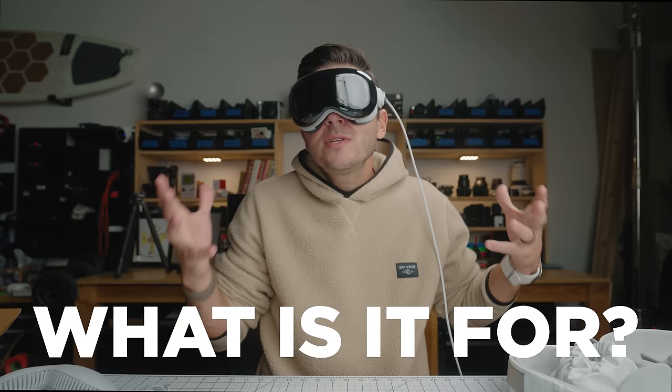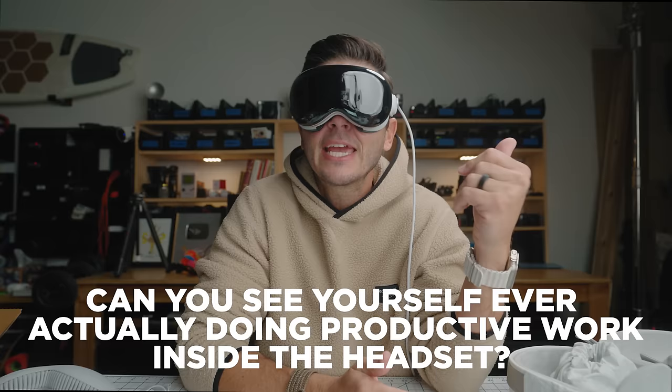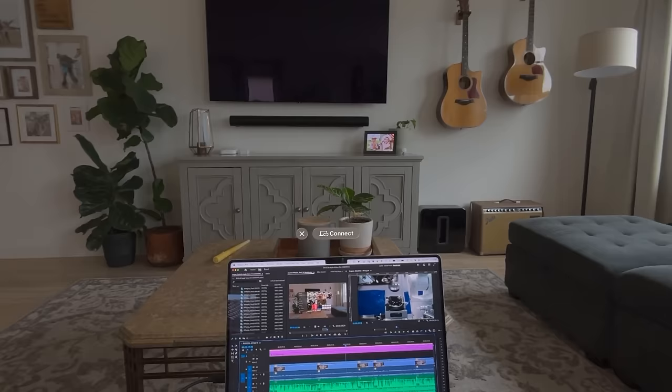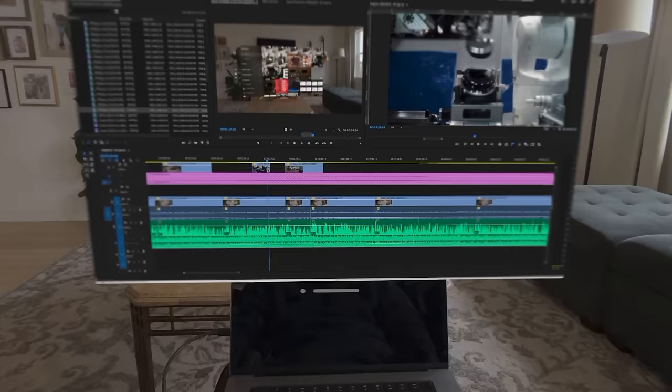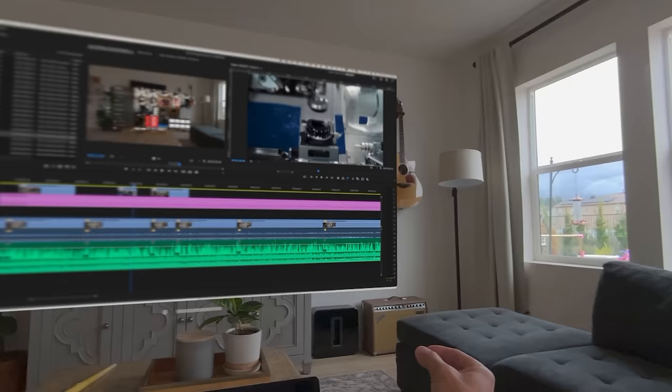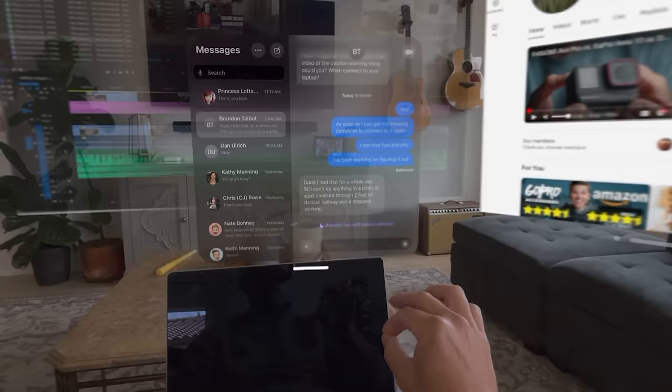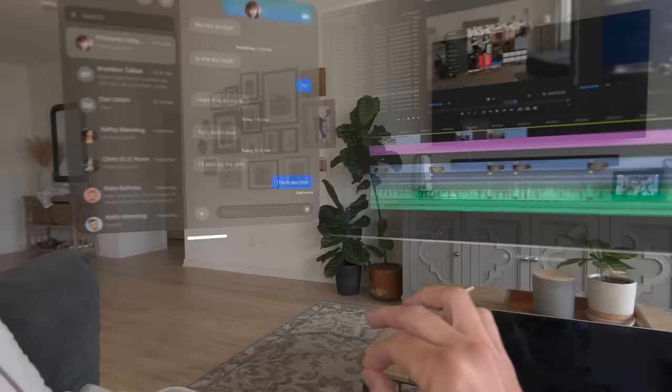So: a VR headset acting like an AR headset, really well. But what is it actually for? As my buddy CJ put it, can you see yourself doing productive work inside this headset? The answer is yes, just not yet. There's a very cool feature where you look at your Apple laptop, a bubble pops up saying 'connect,' you click your fingers together, your laptop screen goes black, and a giant screen pops up floating in midair. A 16-inch laptop is now like a 60-inch screen — useful whether you're at a coffee shop, on a bus, or in an airplane.